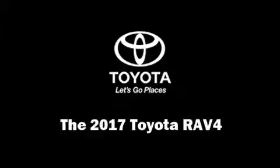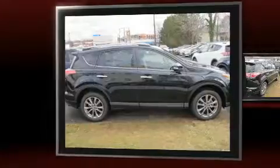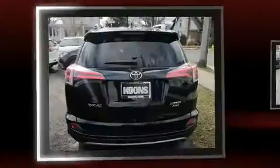Take command of the road in the 2017 Toyota RAV4. Smooth gear shifts are achieved thanks to the 2.5-liter four-cylinder engine, providing a spirited yet composed ride and drive.